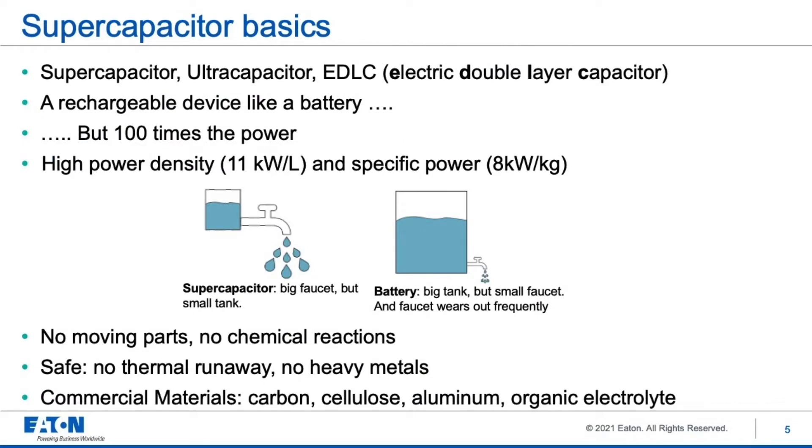So what is a supercapacitor? You may have heard the terms supercapacitor, ultracapacitor, EDLC, or electric double layer capacitor — these all mean the same thing. It's an energy storage device like a battery. However, it has up to 100 times the power density and specific power depending on the type of battery.